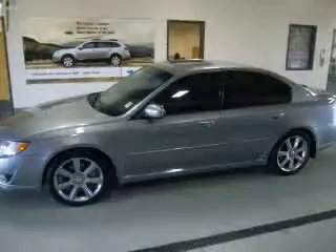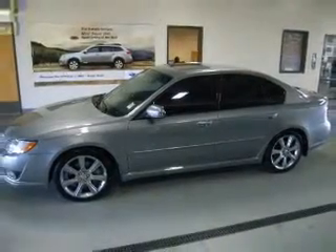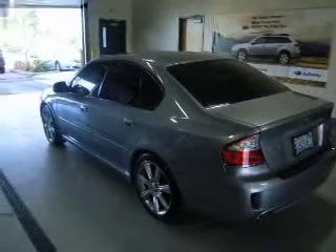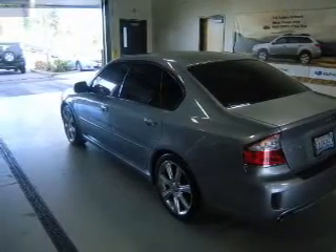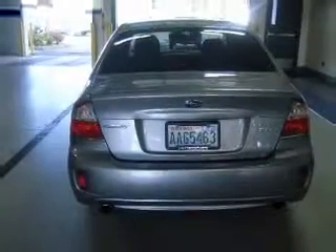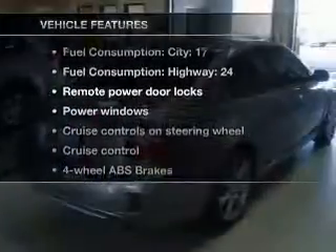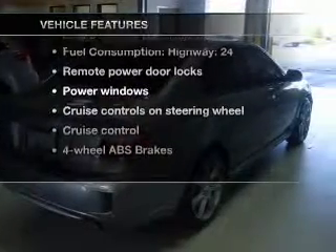Stand out from the crowd with premium wheels. Anti-lock brakes help to bring your vehicle to a safe stop. Heated seats comfort you on cold winter days. Tailor the temperature to your preference and your passengers. There's nothing like a sunroof on a nice day. And with these notable features, you won't want to miss out on the opportunity to own this amazing ride.